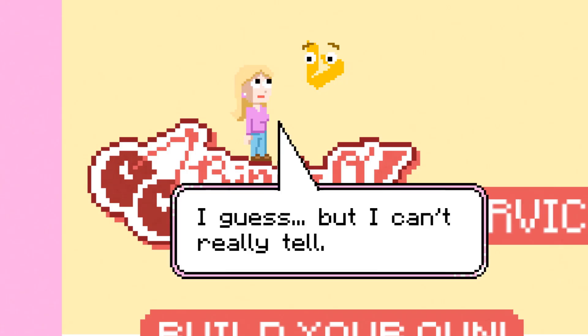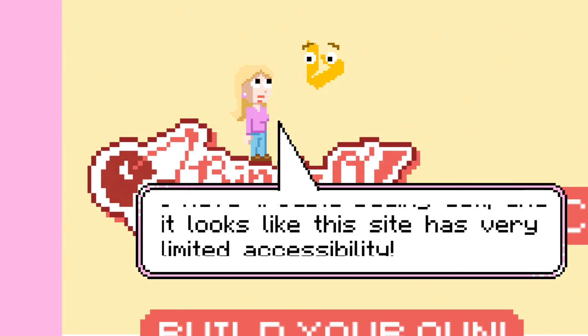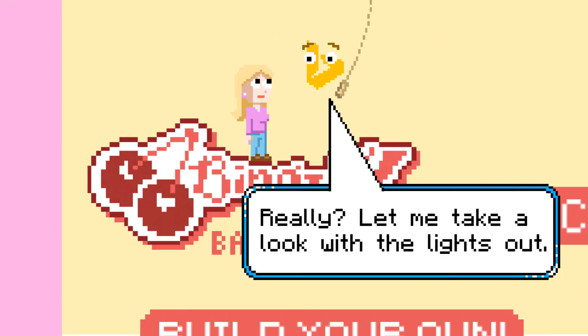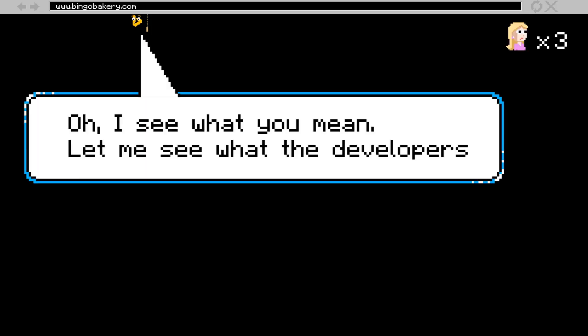I guess, but I can't really tell. I have trouble seeing well, and it looks like this site has very limited accessibility. Really? Let me take a look with the lights out. A pole cord swings down. Bing pulls it to turn out the lights. Bingo Bakery home page. There's nothing to land on! Hope falls and loses a life. Oh, I see what you mean.